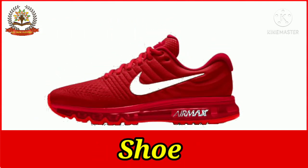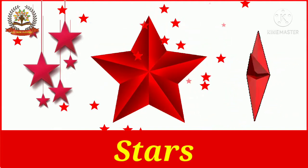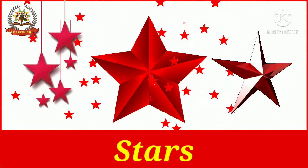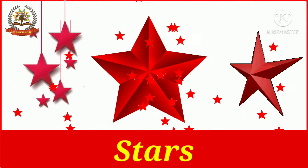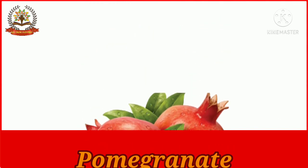Commonly, girls like to wear red shoes. Red stars are very popular in Christmas seasons. Pomegranate is a red color fruit which is very healthy. Pomegranate is very sweet in taste.